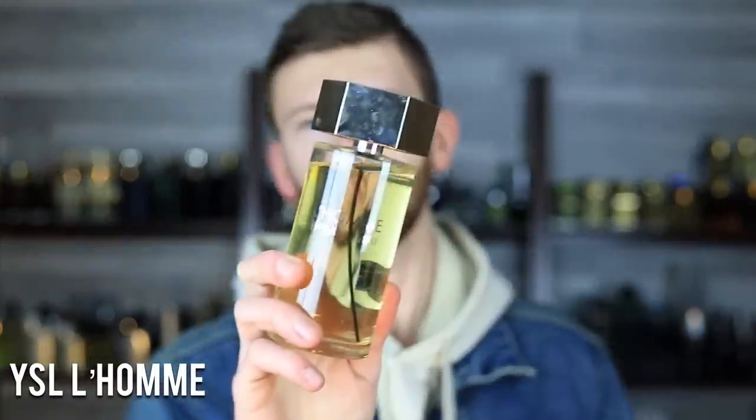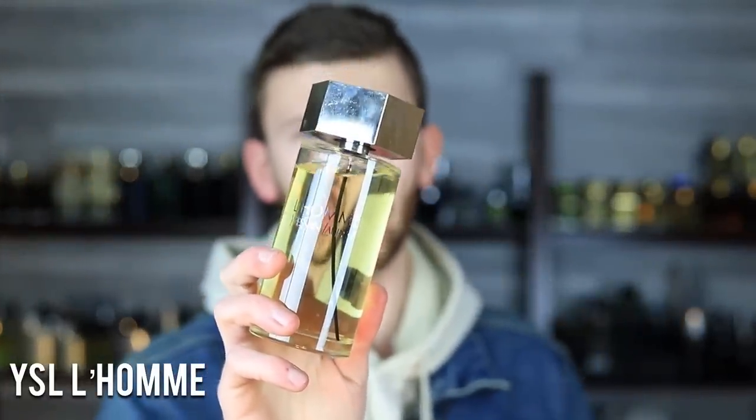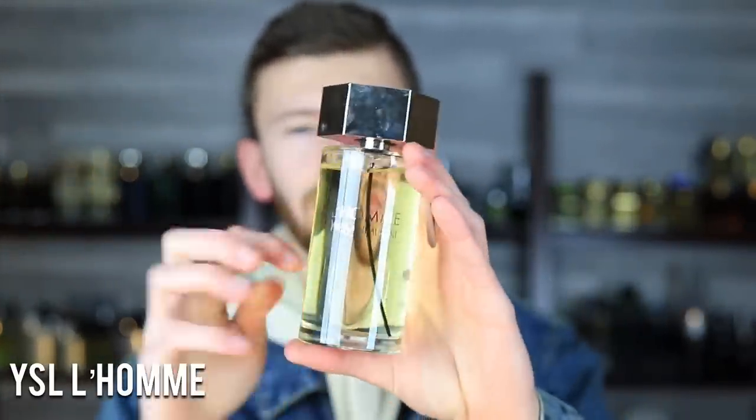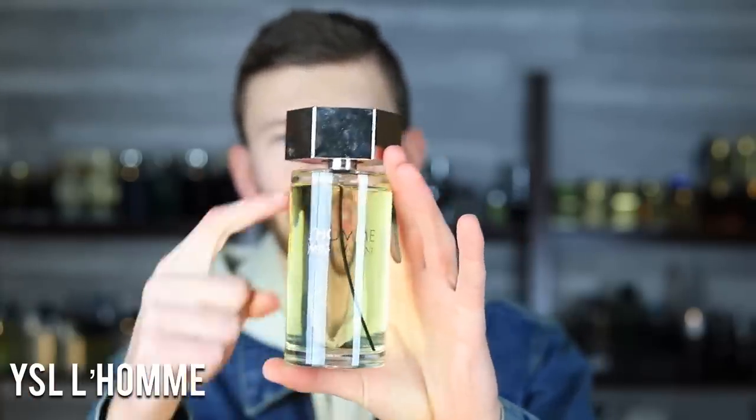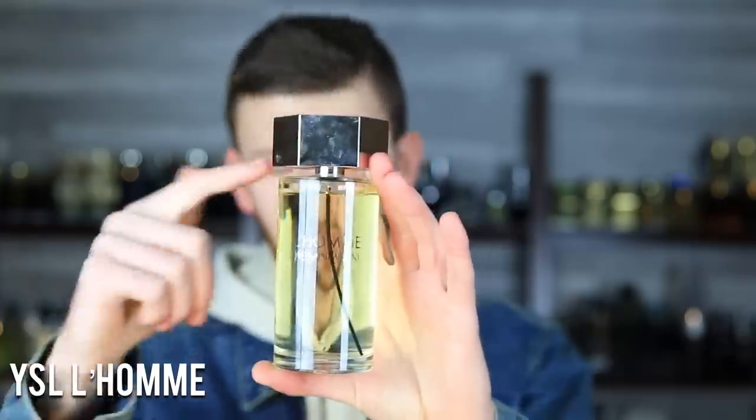Moving along, we have YSL L'Homme, the original. My original bottle was 100 ml — I used it up completely and just threw it away. It felt kind of sad throwing it away. I have some bottles that are really low but still have a little left, so I hold onto those, but that original was completely toasted.